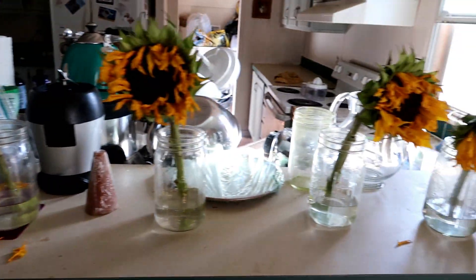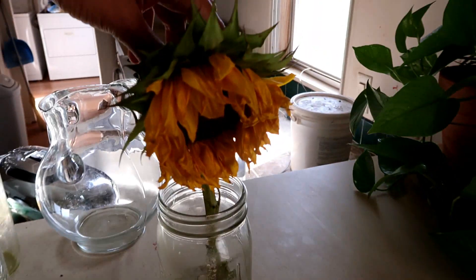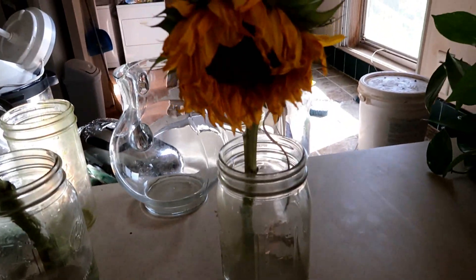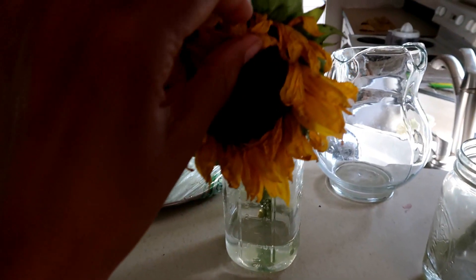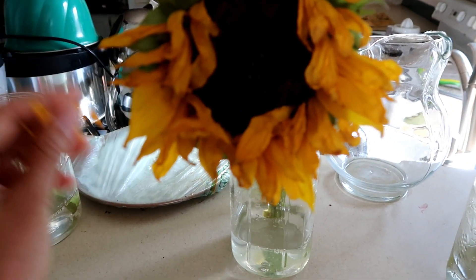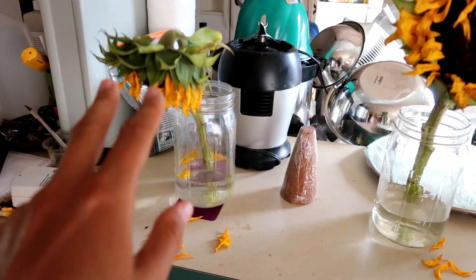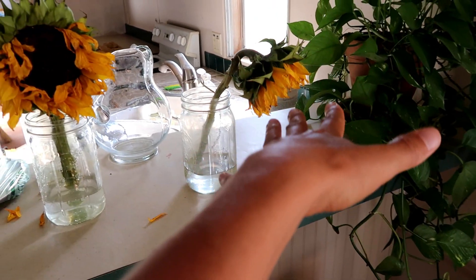An update on the sunflowers after about five days: the one in the grounded water is doing the best. It has the most moisture — the petals are still wet and not dried up, crunchy, and falling off like the others. I think the one on the plate is the worst and the grounded one is the best.